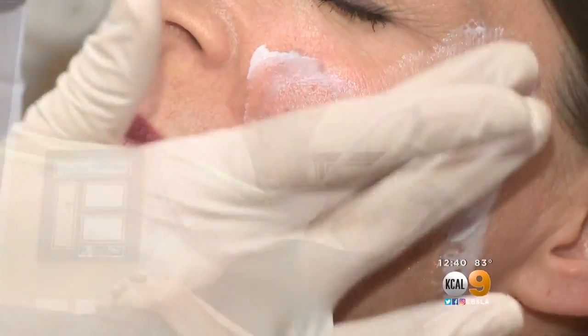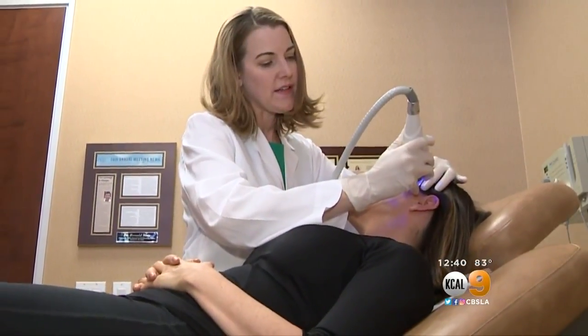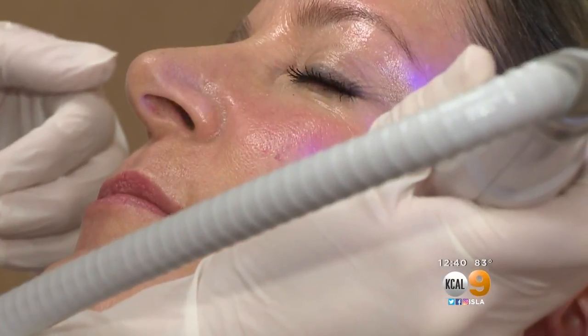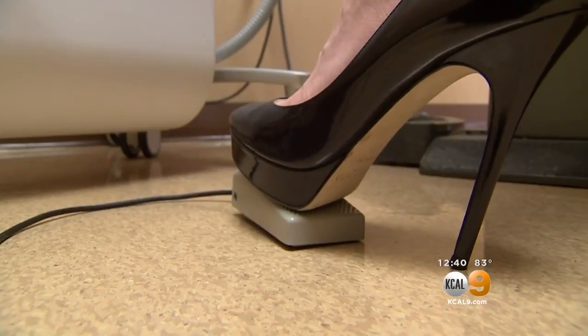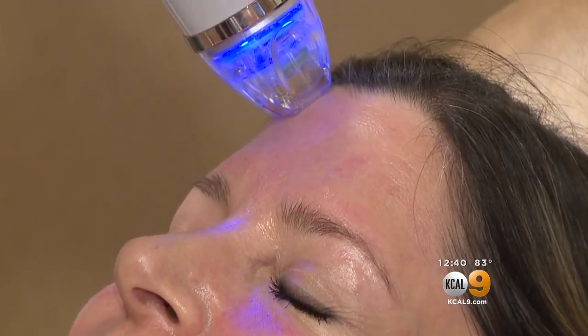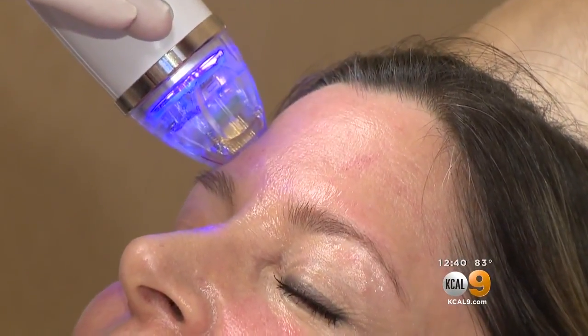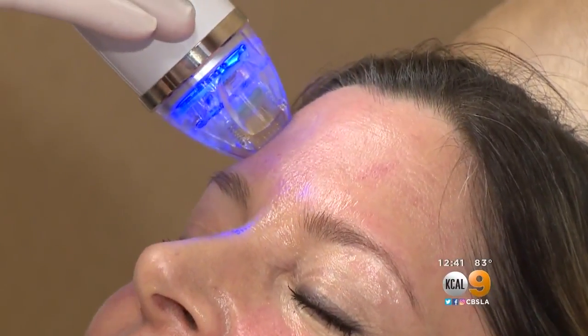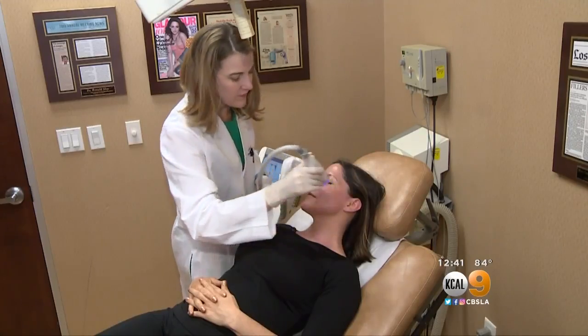After applying a topical anesthetic, Dr. Chips performs the minimally invasive procedure. You okay? Mm-hmm. I'll use a foot pedal to activate and deliver the energy to her face. That's going to deliver these little microneedles, a grid-like array of them, into the dermis, which then will deliver energy. And she'll feel it on her face as heat or warmth.